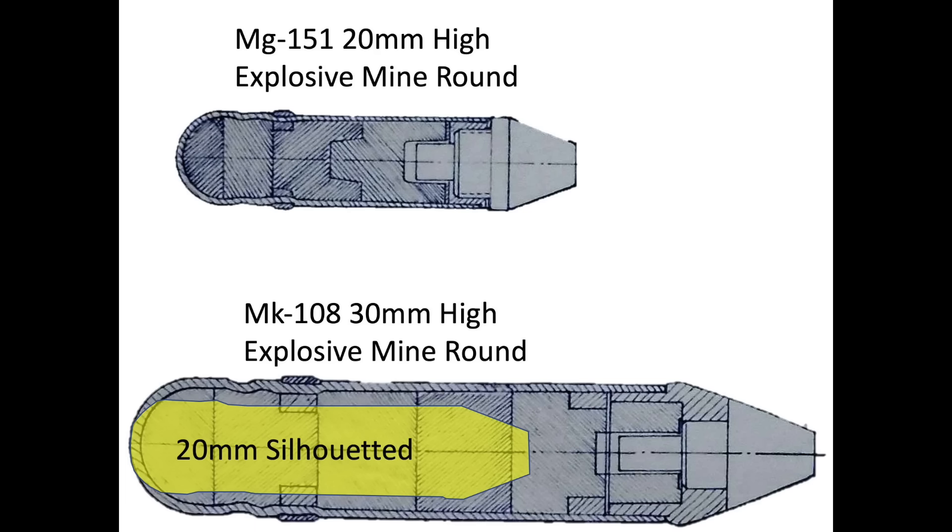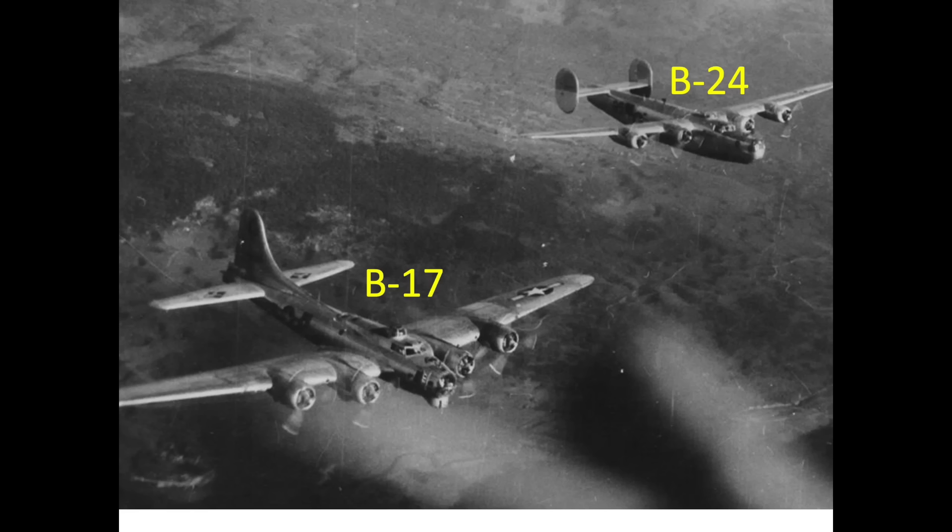The effect of German bomber interceptors adopting more destructive armament is reflected in this declassified 1945 8th Army Air Force Tactical Deployment Report chart. The focus of the US data in this video will be from the 8th Army Air Forces operating out of Great Britain. The 8th operated both B-17s and B-24 heavy bombers. The chart reflects the combat effectiveness of German bomber interceptors.